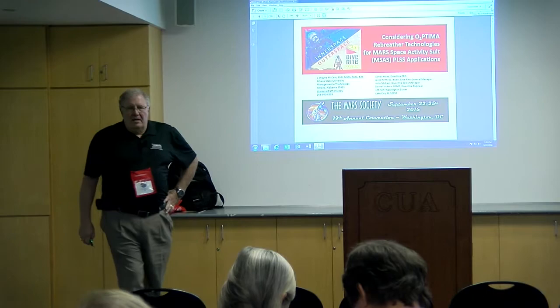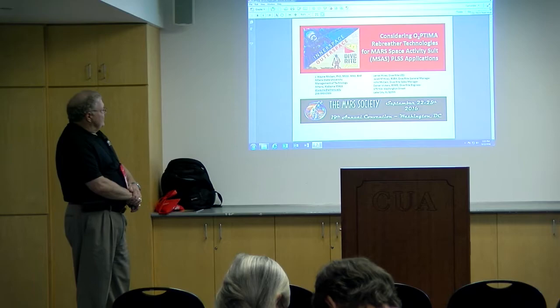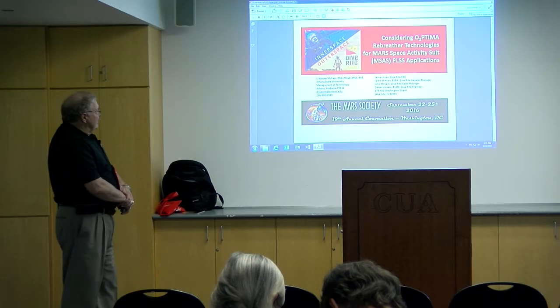I'm Wayne McCain. I'm very happy to be here today. We'd like to talk with you about some research that's ongoing at Athens State University, also in cooperation with Florida Institute of Technology and the DiveRite Company.